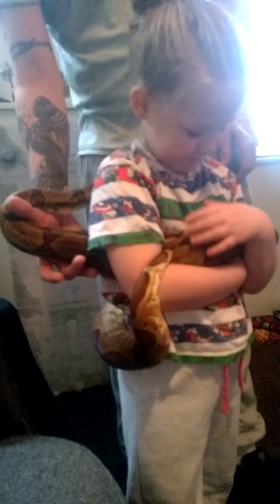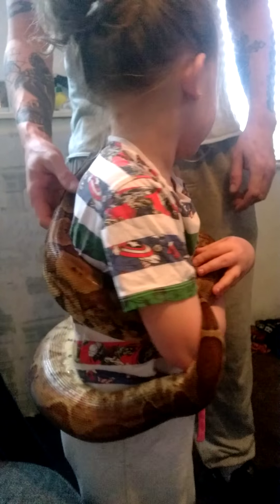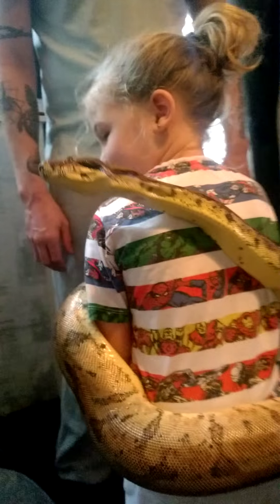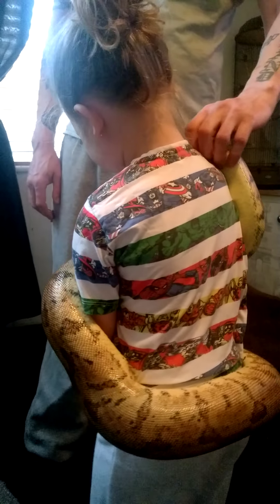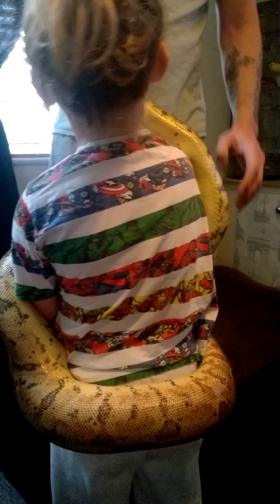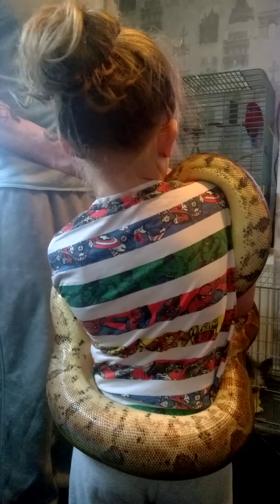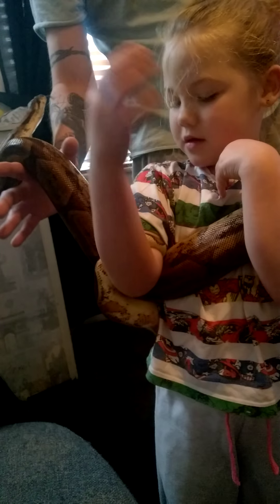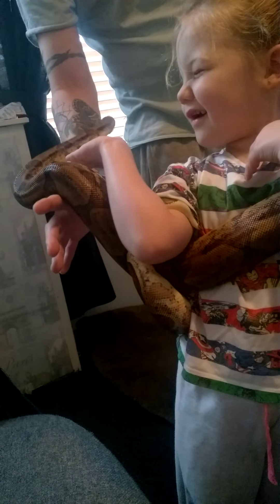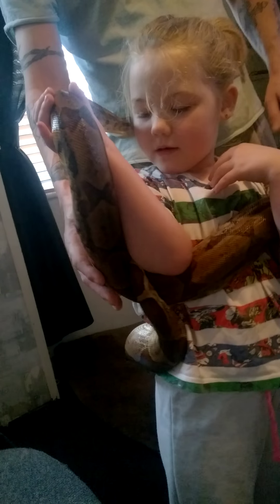She's very wiggly. We're gonna have to have an adult at all times when she's holding the bigger snakes, because they still are animals. She's tangled Jasmine up. There we go.